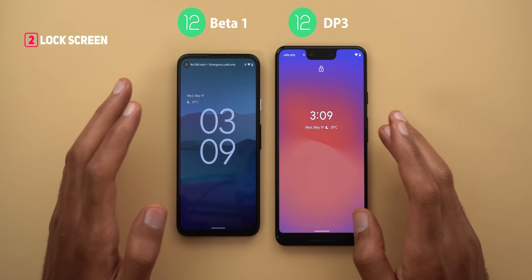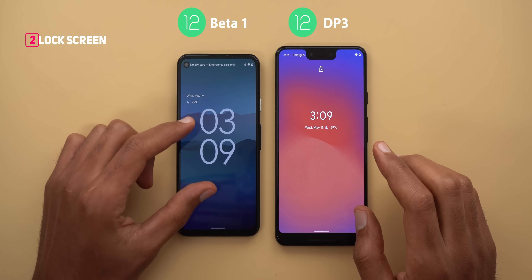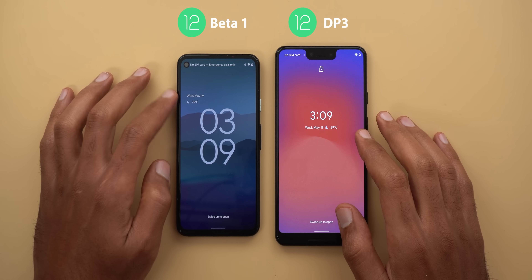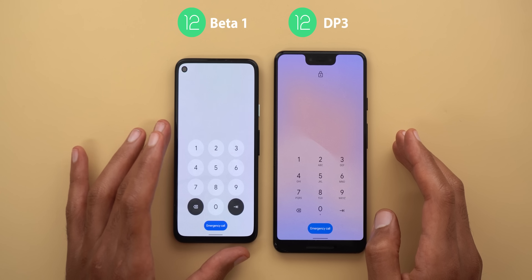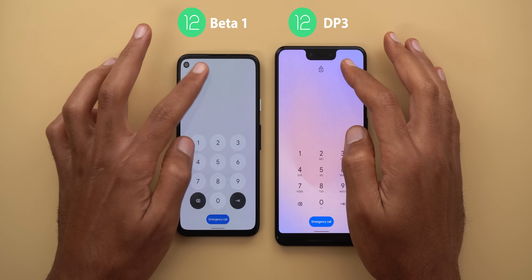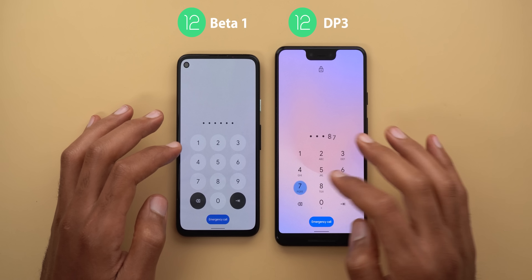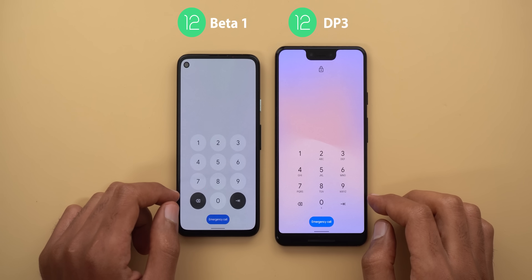The first thing to talk about is the new lock screen. On the right side I have developer preview 3 installed on my Pixel 3 XL to show you the difference. If you don't have any notifications on your lock screen you will see a much bigger clock compared to the previous version. Also the date and weather are now located at the top left instead of being under the clock. When I swipe up to enter my pin code you will see a redesigned keypad with circular buttons. Google is no longer using an alphanumeric keypad — instead you will only see the numbers. The padlock icon has been dropped and when you tap on the numbers they briefly change to squares. Also the delete and enter buttons got a new fill color to look more prominent.